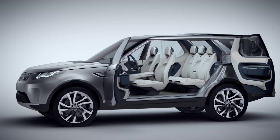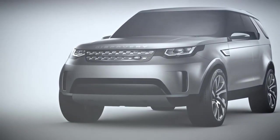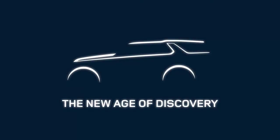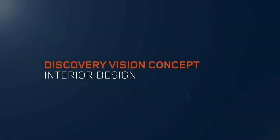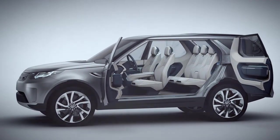I think the entire design team is very proud of what we've achieved, and it's really just a taster of what we'll achieve with Discovery in the future. The Discovery Vision concept is a breakthrough for the Discovery design language. It gives us a platform to really spread out and create a family of vehicles.